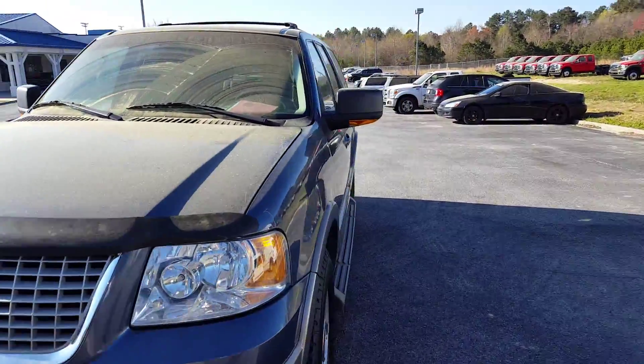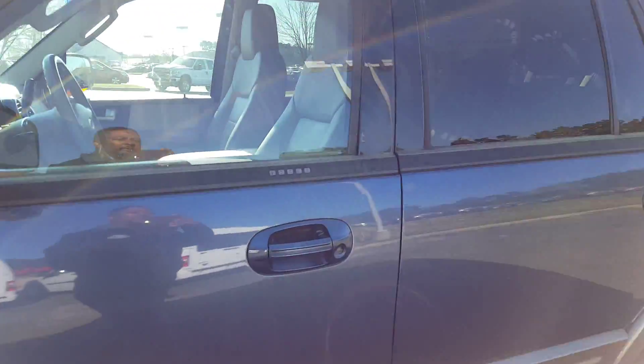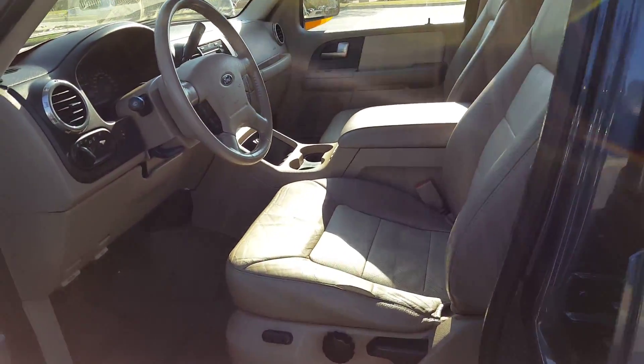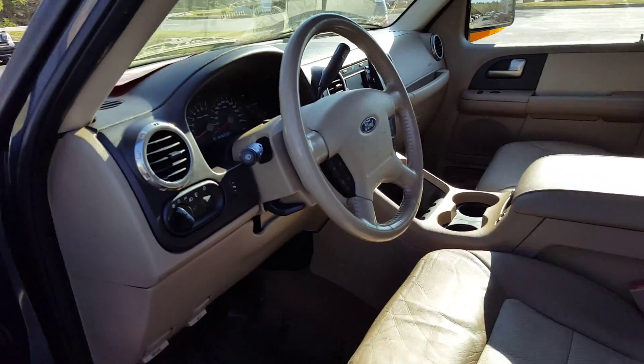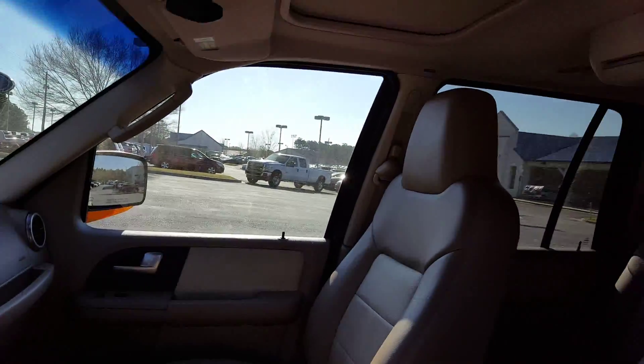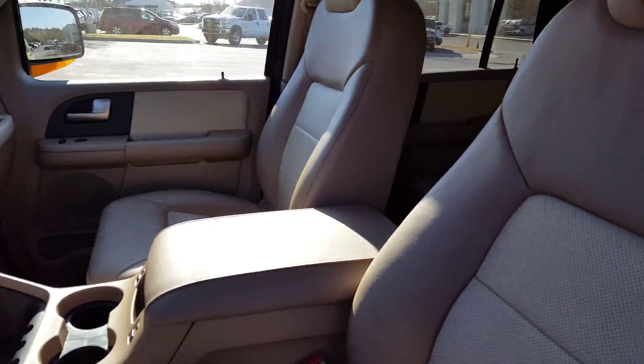It's going to have a tan leather interior. I'm going to open it up and show you here. Good looking truck. It has a sunroof, rear entertainment, leather seats. This is a three-row vehicle.